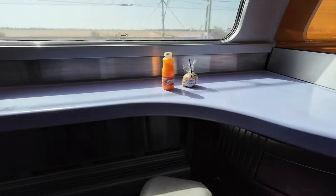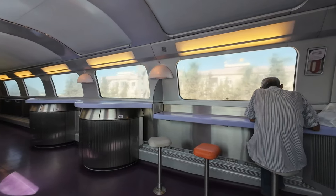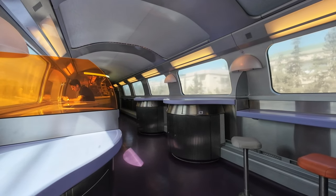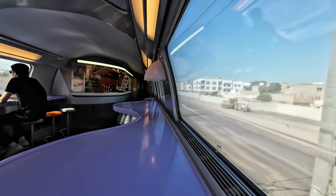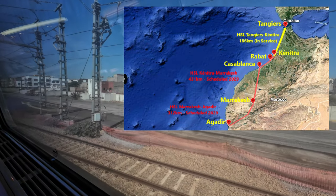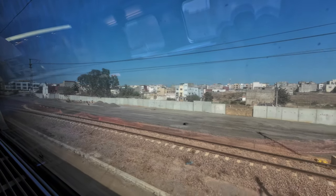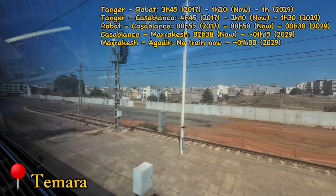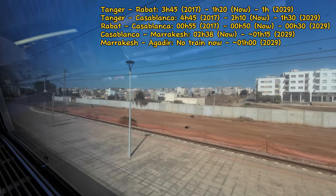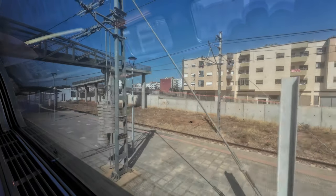Shortly after leaving Casa Voyageur, I head to the cafeteria for my version of food and scenery. This area provides a pleasant opportunity to enjoy a meal while watching the journey unfold. Next to the tracks, there are several ongoing construction works. This provides a good opportunity to talk about the ambitious Moroccan high-speed project, which aims to create a 900 km network built for speeds of 350 kmph by 2029, aiming to reduce travel times significantly.